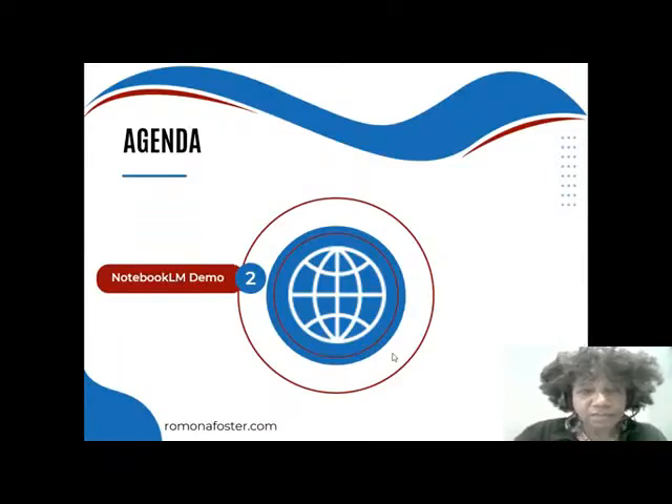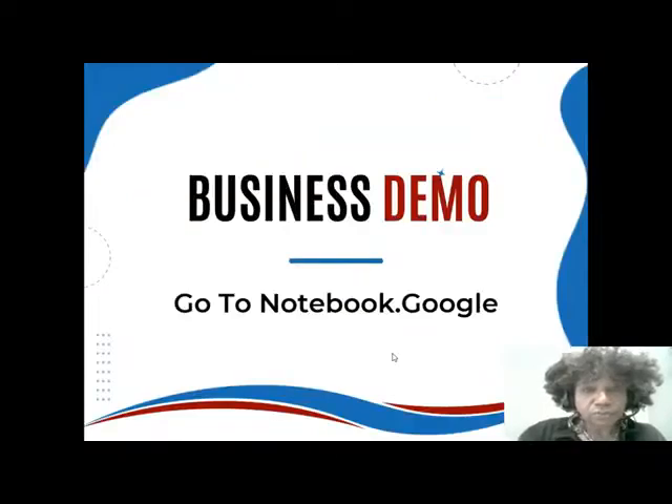Now we're going to talk about Notebook LM itself and then do a demo. Hopefully you're on two devices so that you can see my screen and also do the work.